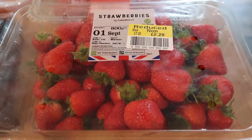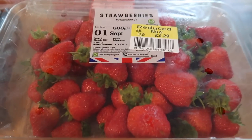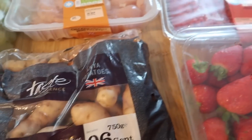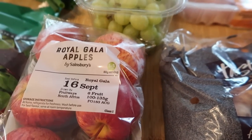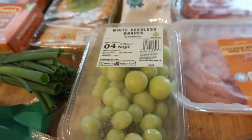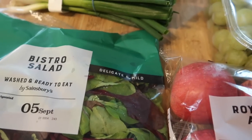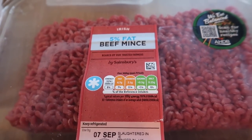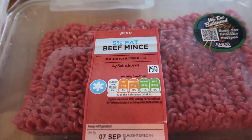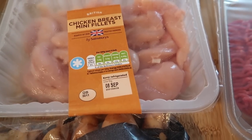First off we've got some strawberries — £2.29 for 800 grams — and we'll probably eat most of these today. We've got some Anya potatoes, some Royal Gala apples, some white seedless grapes, some spring onions, and some bistro salad. Meat-wise, I got some 5% fat beef mince to make a spaghetti bolognese, and some chicken breast mini fillets which Steve and I are going to take away with us.